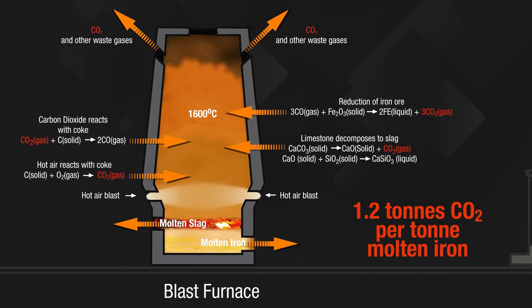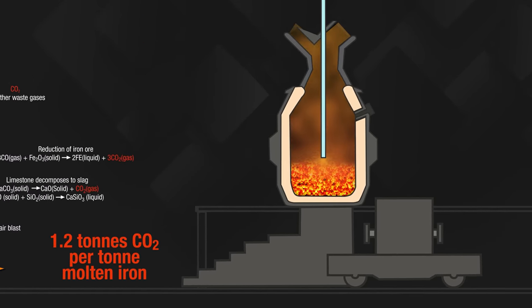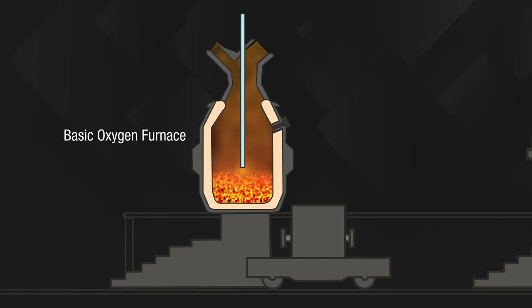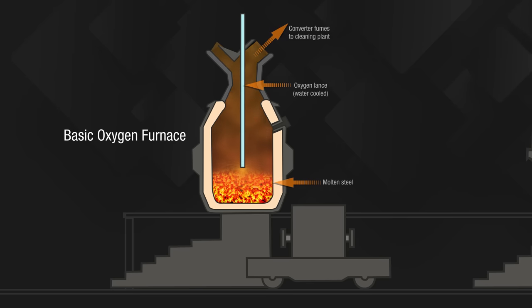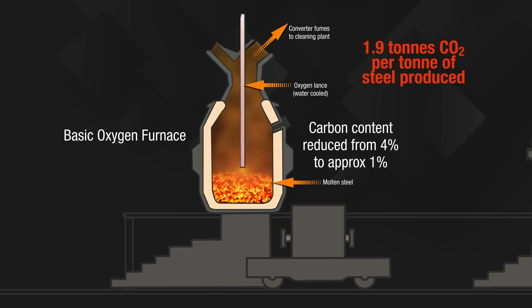For every tonne of molten iron produced in a blast furnace, about 1.2 tonnes of CO2 are emitted. The resultant molten iron, or pig iron, has a carbon content of about 4%, which makes it very brittle. So it gets transferred into a basic oxygen furnace, or BOF, where a very precisely controlled amount of air is injected at extremely high pressure. That causes oxygen to react with some of the unwanted carbon in the iron to produce steel with a carbon content of between 1 and 1.5%. The resultant emissions from the overall production process work out at 1.9 tonnes of CO2 for every tonne of steel produced.